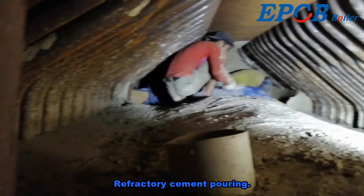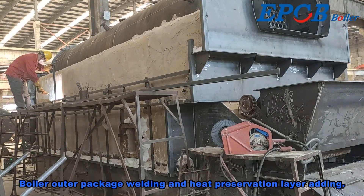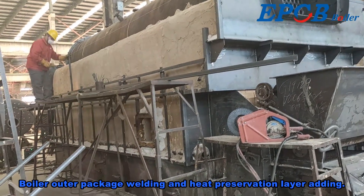Refractory cement pouring is performed, followed by boiler outer package welding and the addition of a heat preservation layer.